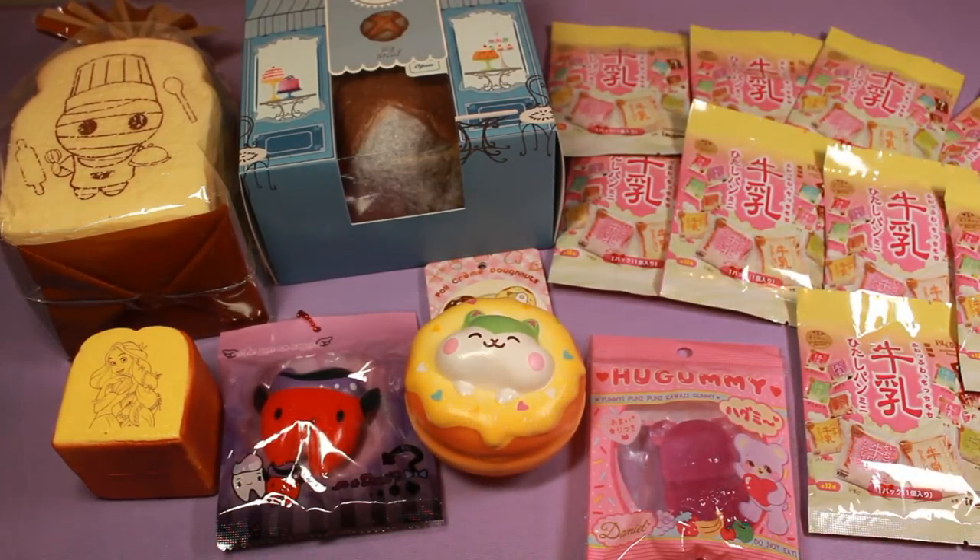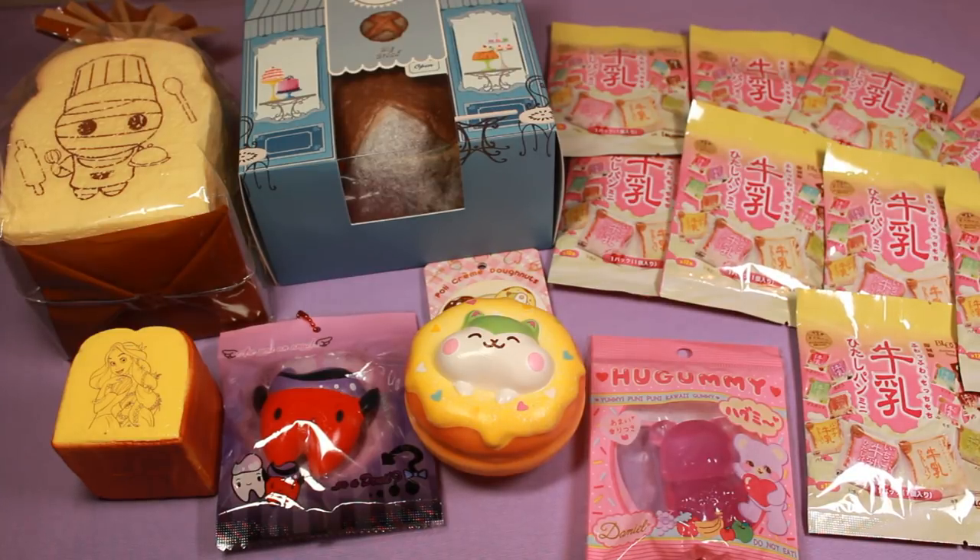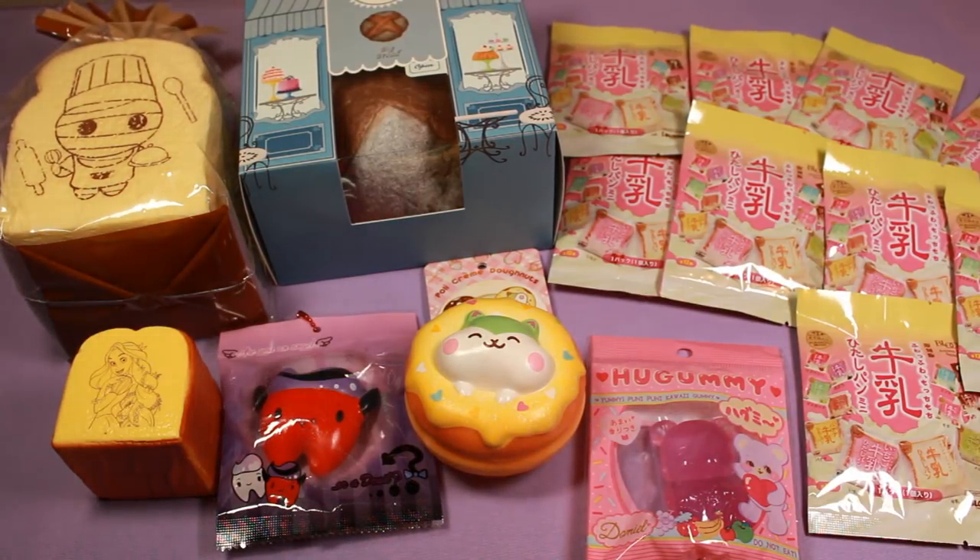And that is it for this squishy package. Thank you so much for watching. As always, I will leave the links to these products in the description, although some may be sold out. Use PayPal when buying from Squishy Shop — they have a reputation, and I cannot help you other than to tell you to file a PayPal claim if anything goes wrong. Delightful Boutique is always a pleasant store though — they offer extras, ship things in a very sturdy box, and the squishies are always in peak condition. Thank you so much for watching and I'll see you in my next video.